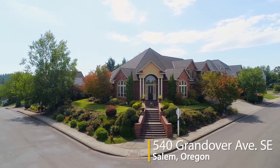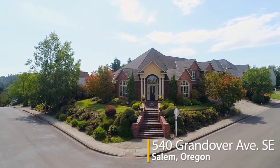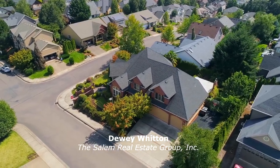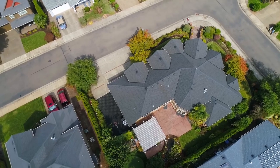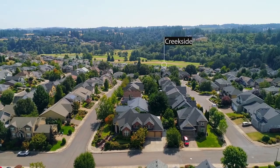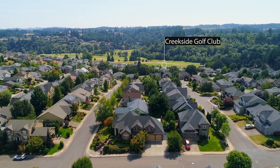Experience the best in Northwest Luxury Living in this exceptional custom home. Situated on a large, beautifully landscaped corner lot, it features fantastic indoor and outdoor living spaces. Located in Golf Club Estates at Creekside, it's a highly sought-after neighborhood.